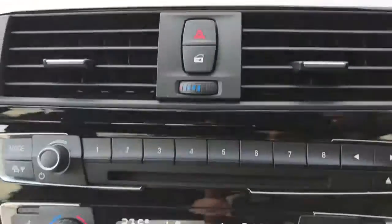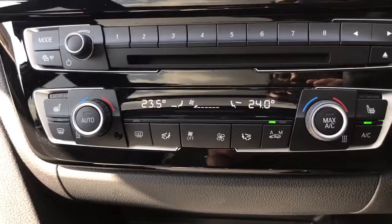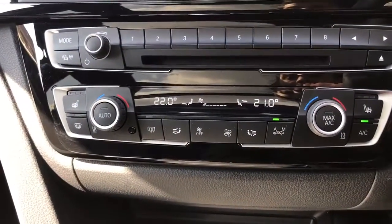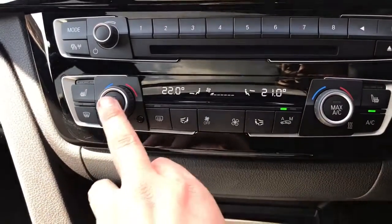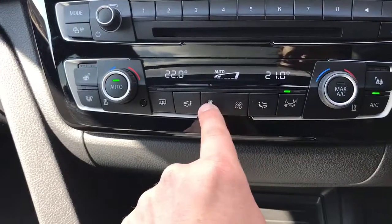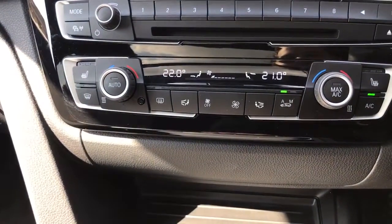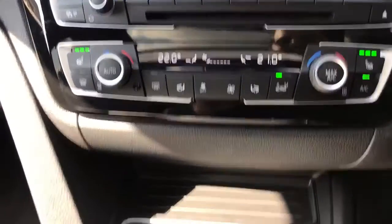Working our way down from there we have the CD player and the main volume control for the stereo, and then dual zone climate control, so you can adjust the temperature independently on either side of the car. That button will turn the air conditioning on or off, or you can hit auto and the car will maintain those temperatures by adjusting the fan speed itself. You can override that should you wish to, and we also have a heated driver and passenger seat as well.